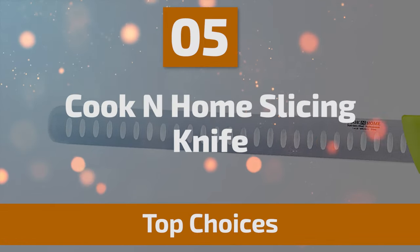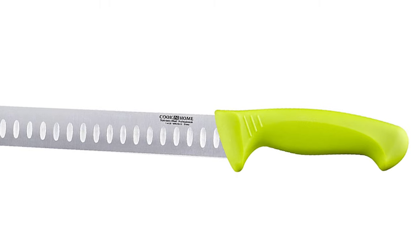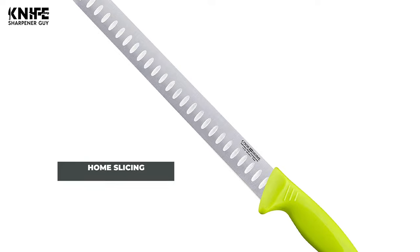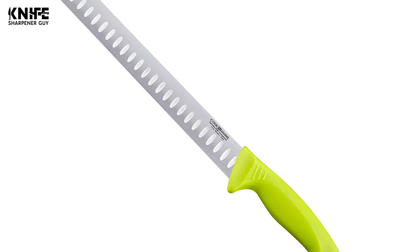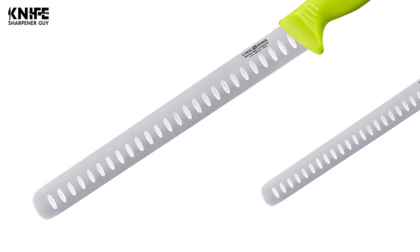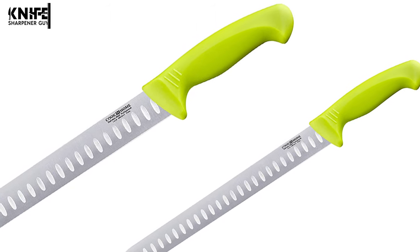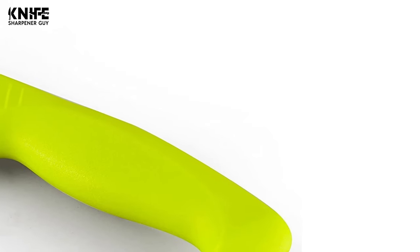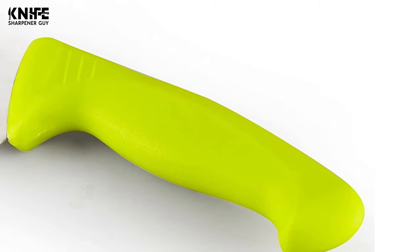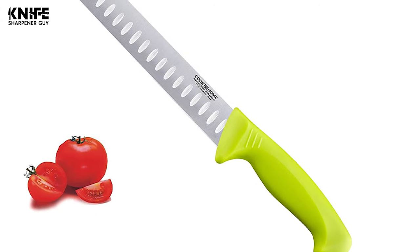Number 5: Cook and Home Slicing Knife. The Cook and Home Slicing Knife is the best solution for your everyday slicing needs. This Granton knife has a rounded tip and a straight edge that prevents food from sticking. The Cook and Home Slicing Knife has a stainless steel blade for durability and balance. The German-engineered knife blade provides hardness, durability, and balance. The blade has an 11-inch long Granton edge designed to prevent food from sticking to the blade.